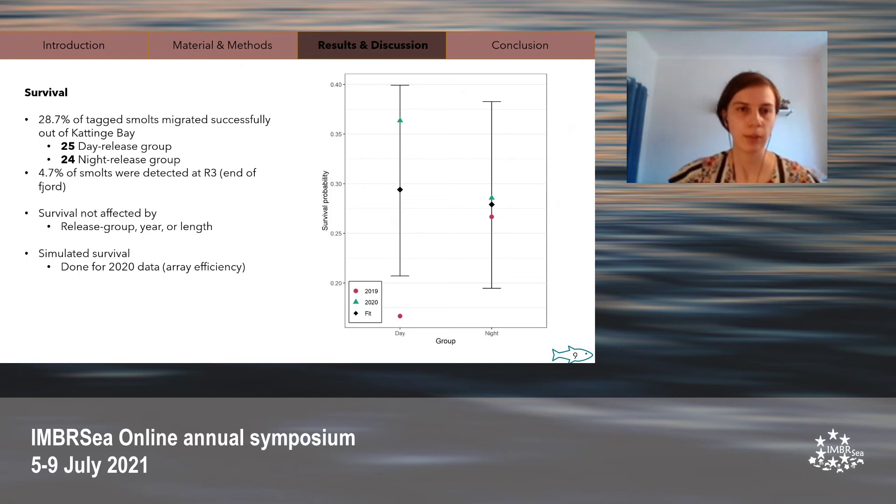After analyzing the data, we found that only 49 out of 171 tagged brown trout smolts migrated successfully out of Kattegat Bay, and this was very evenly split between the day release and night release groups. Unsurprisingly, survival was not affected by release group, nor by release year 2019 or 2020, nor by fish length. Due to the lower array efficiency for the 2020 data, we maximized the difference in survival between the day and night release groups by adding the maximum number of potentially undetected fish survivors to the day release group. However, even in this worst-case scenario, there continued to be no significant difference between the day release and night release groups.